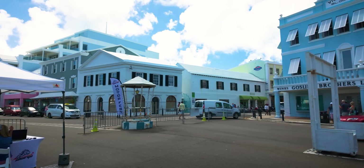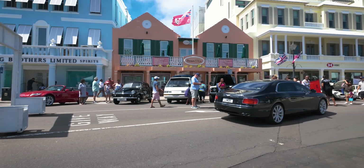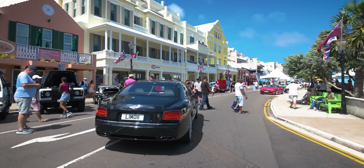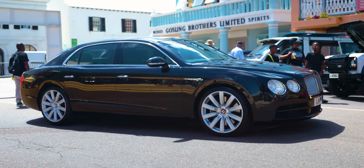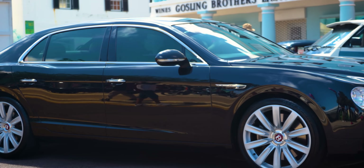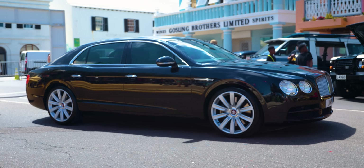Well, this is the start of Front Street, then, by the Birdcage. Let's go and look at the classics. Over there we've got a Bentley Flying Spur — that's a 4-litre V8 that produces around 500 horsepower, which means it'll do 0-60 in under 5 seconds. Which seems a bit silly, really, given Bermuda's low speed limit of just 22 miles an hour. Anyway, it's a beautiful car nonetheless.